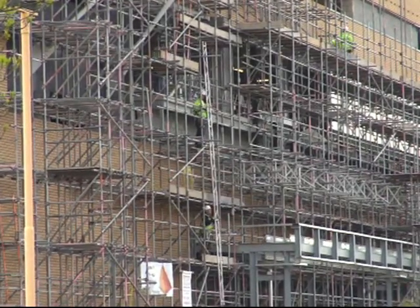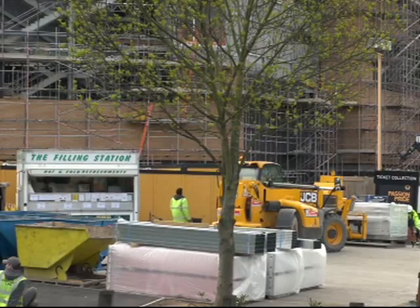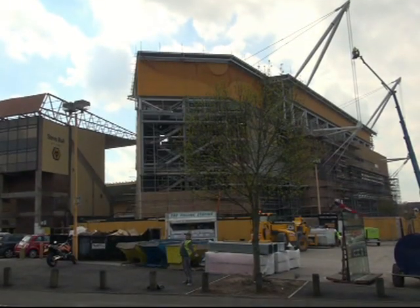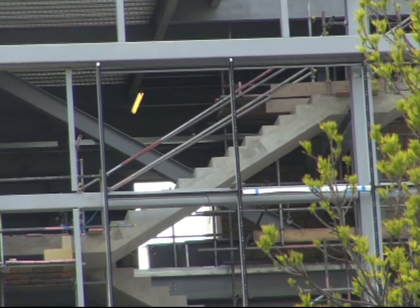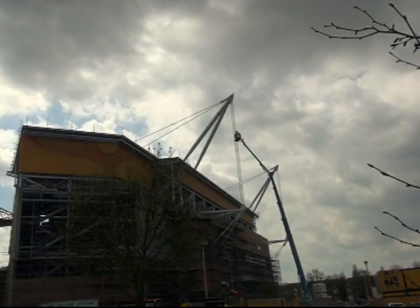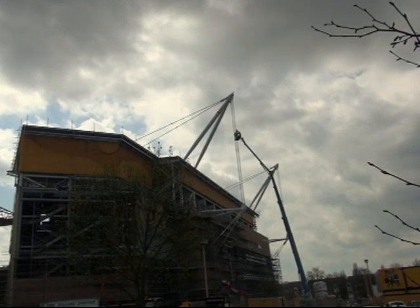The new £18m stand is part of a wider £40m redevelopment of the stadium and will be opened fully for the start of next season. With dark clouds hanging overhead, it may be some time before the sun shines at Molineux.